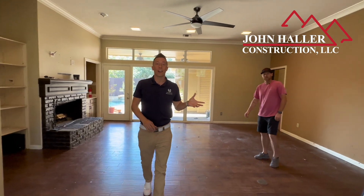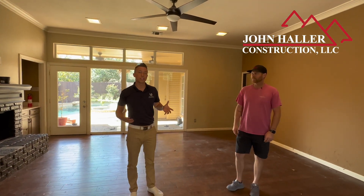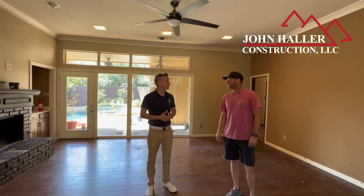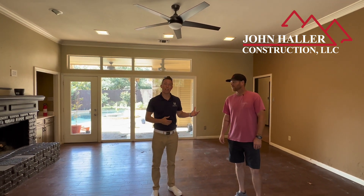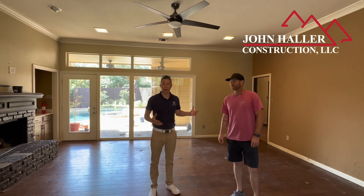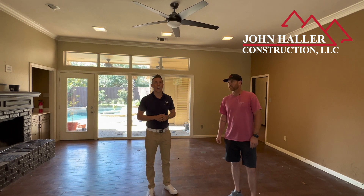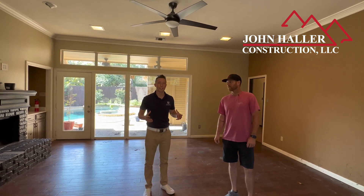John with John Howler's Construction is going to be overseeing this project. John and I have worked together on another big project and he did an amazing job — highly recommended. I definitely wanted him to work with me on this one.